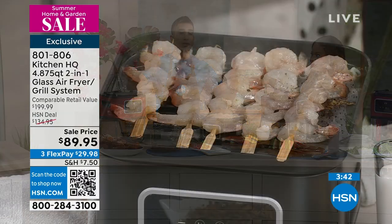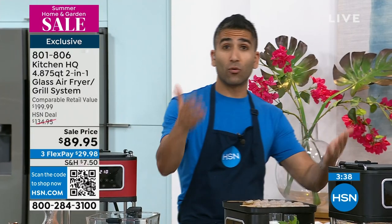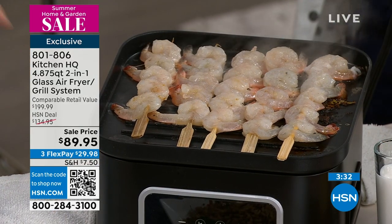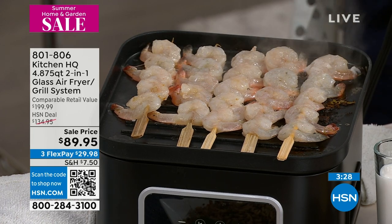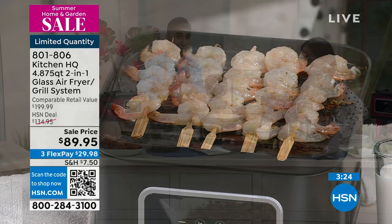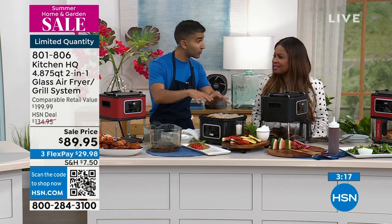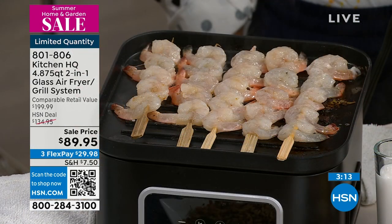Let's talk about the traditional barbecue grill — you've got to preheat it, worry about charcoal, worry about propane, worry about things falling through the grates. Sometimes we just want something quick. I've got five skewers of shrimp — this will take no time at all. We started with one steak and a couple pieces of asparagus — that's enough for my wife and I. This is great for everyday grilling. I want the char, I want the grill marks. Completely non-stick.